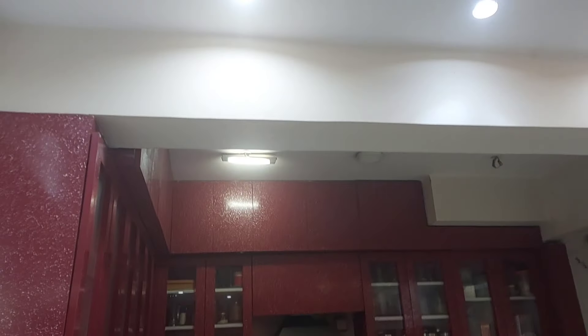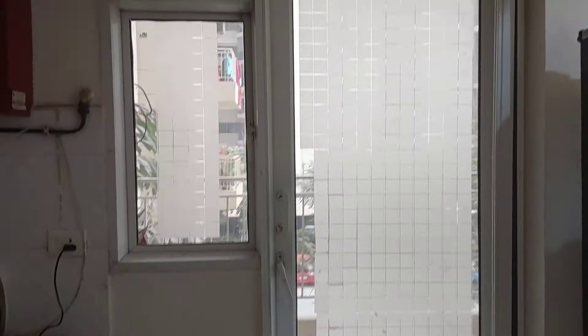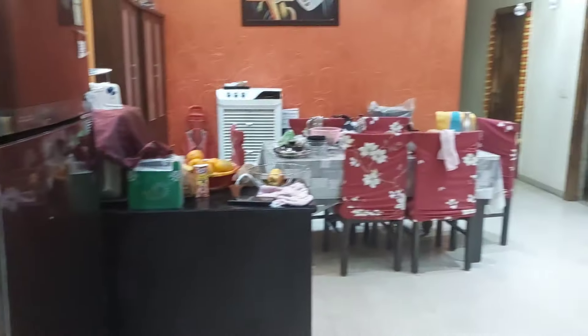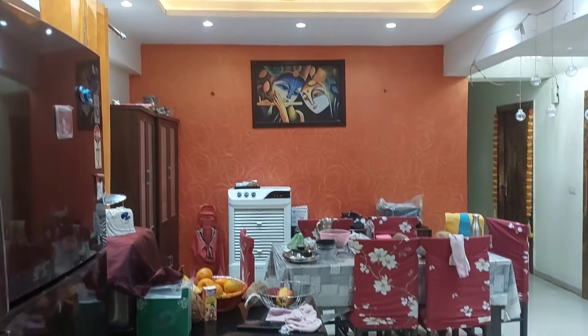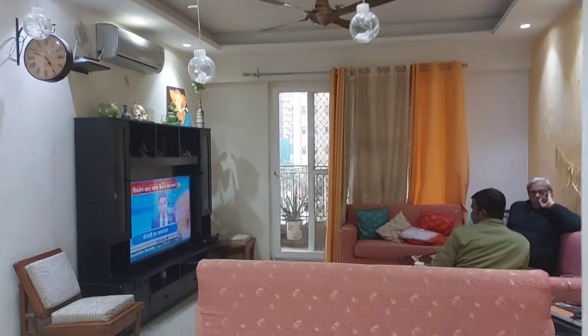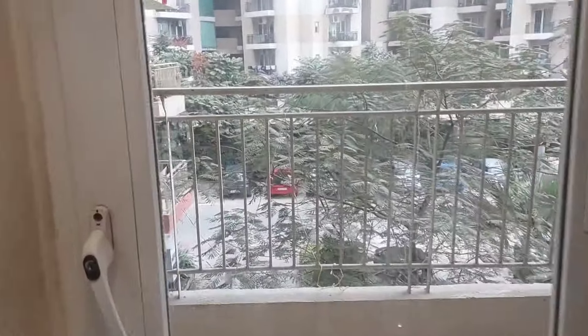यह एक loft area है। इस loft area को cross करने के बाद — this is your first bedroom. यह spacious room है with attached washroom। सामने आप जो देख रहे हैं, this is the washroom area। Wardrobe का काम already किया हुआ है, fan lights लगे हुए हैं, AC लगा हुआ है, fall ceiling का काम भी किया हुआ है।